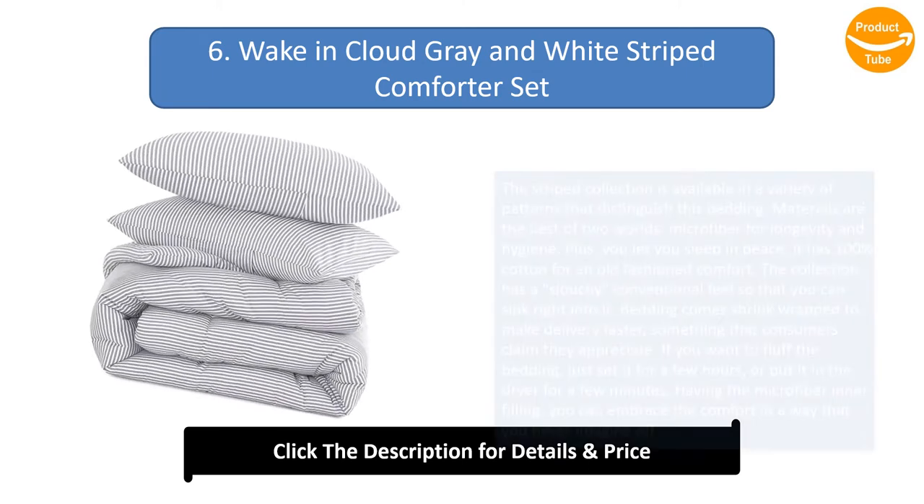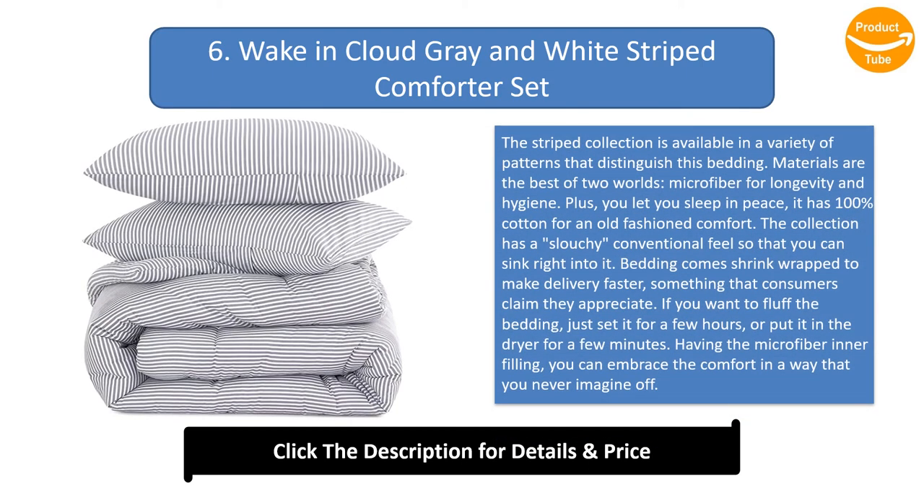Number 6: Waking Cloud Grey and White Striped Comforter Set. The striped collection is available in a variety of patterns. Materials are the best of two worlds: microfiber for longevity and hygiene, plus 100% cotton for an old-fashioned comfort. The collection has a slouchy conventional feel so that you can sink right into it. Bedding comes shrink-wrapped to make delivery faster, something that consumers claim they appreciate. If you want to fluff the bedding, just set it for a few hours or put it in the dryer for a few minutes.